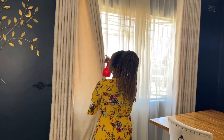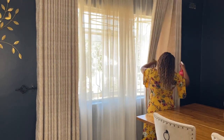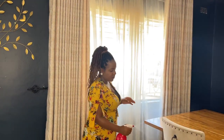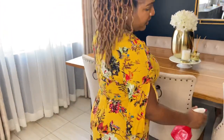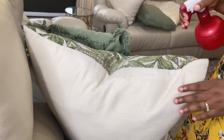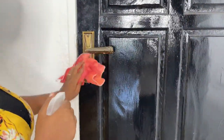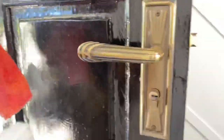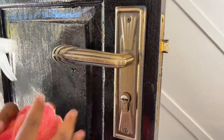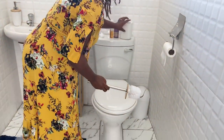Now I'm freshening up my curtains with the DIY linen spray and my chairs and cushions, just making sure everything smells good. I'm spraying the DIY spray at the back of my chairs and on my cushions while the house is already smelling amazing. Now I'm using my Zoflora disinfectant to clean my door handles - in these times you really need to disinfect your door handles.